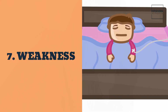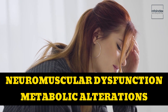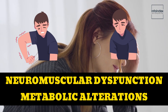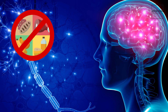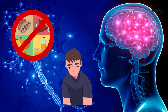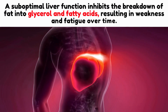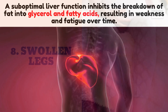7. Weakness. Weakness is a prevalent symptom of liver disease, arising from neuromuscular dysfunction and metabolic alterations associated with liver malfunction. Consequently, the central nervous system is affected, leading to muscle weakness and fatigue. When the central nervous system receives an insufficient level of nutrients due to the liver's inability to effectively filter out toxins, an overarching sense of weakness becomes apparent. Additionally, the liver significantly contributes to energy metabolism, regulating fat metabolism throughout the body. A suboptimal liver function inhibits the breakdown of fat into glycerol and fatty acids, resulting in weakness and fatigue over time.